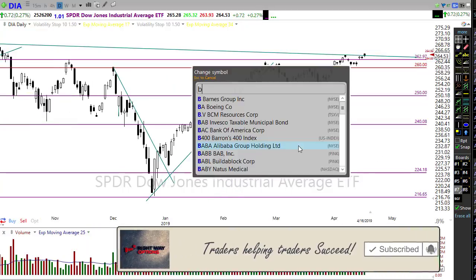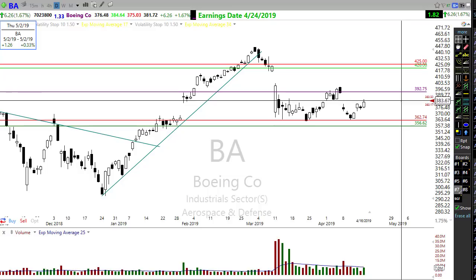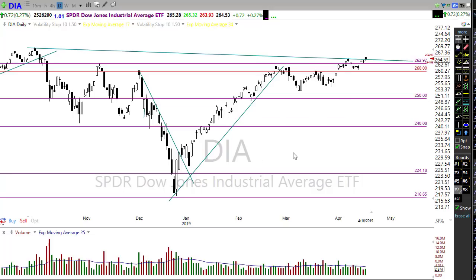Yesterday we got some nice help from Boeing getting FAA approval on their software, and you can see Boeing is looking just a little bit higher this morning. That's helping the Dow lift back up just a little bit. Overall what we've got going on is just a cautious optimism — trends are still in place.